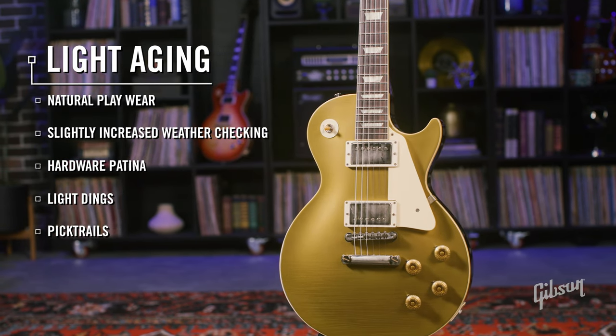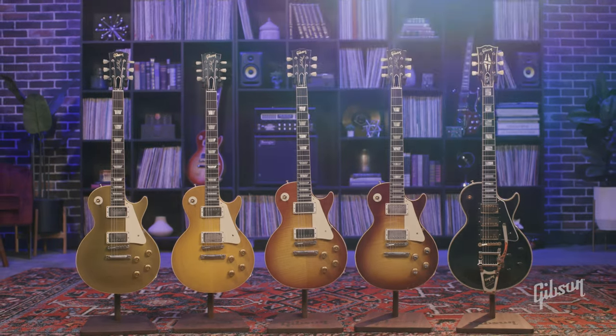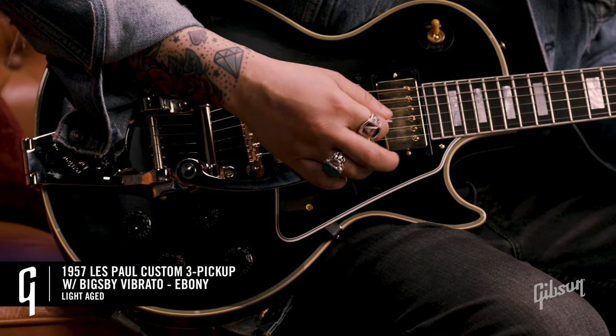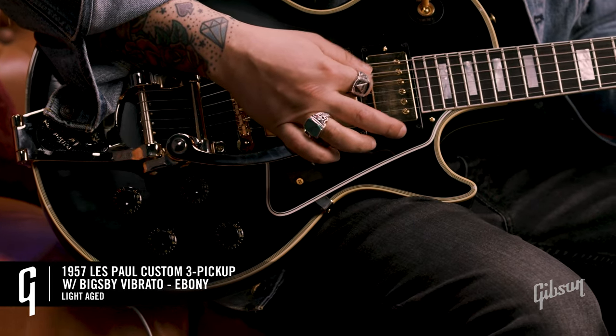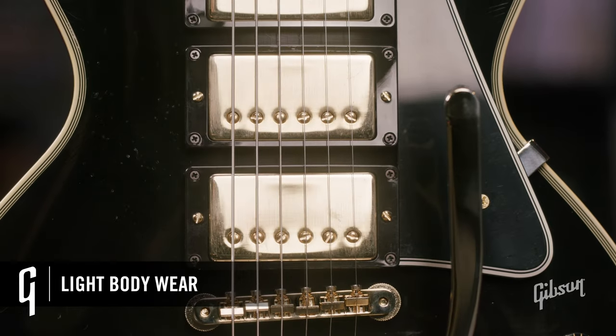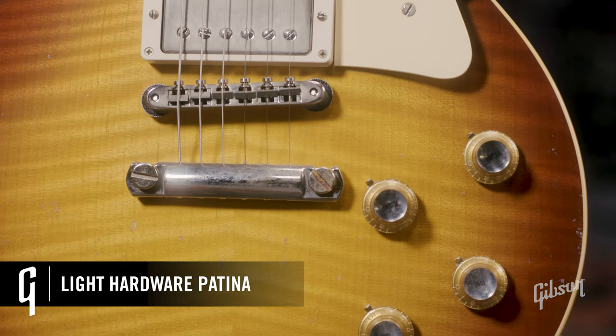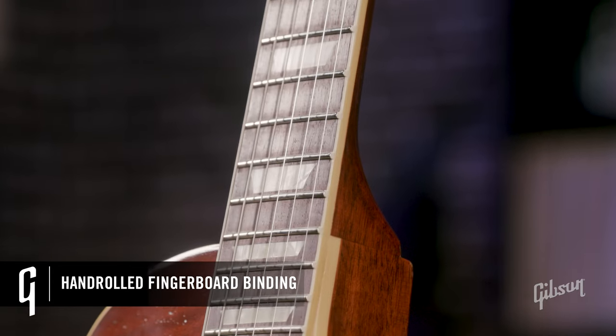Moving over to light, this is going to simulate 50 years of average play wear — a favorite guitar that's never really left the comforts of home. You'll see more intense lacquer checking, some light dings, some pick trails, a little finish flaking. You're still going to have your patina on the hardware, and of course the hand-rolled fingerboard binding for a little extra comfort.